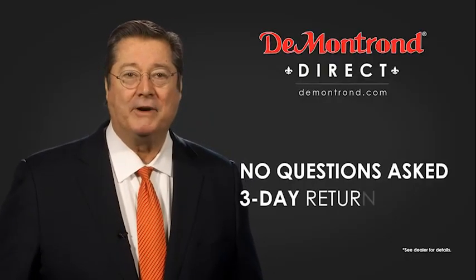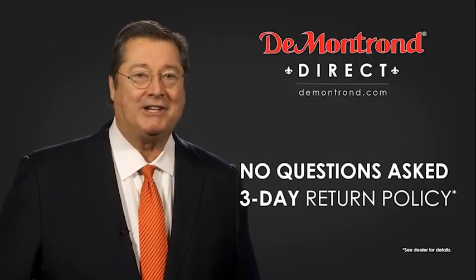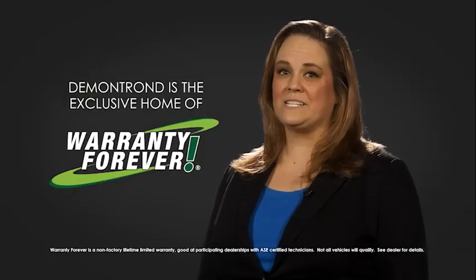And with Demontron's no questions asked three-day return policy, your complete satisfaction is guaranteed. And don't forget about Demontron's exclusive warranty forever. Demontron.com — your safe and convenient auto solution.